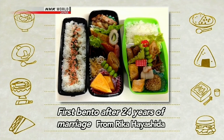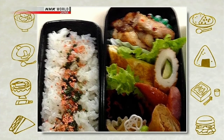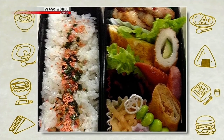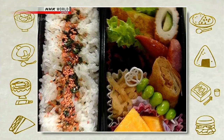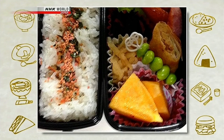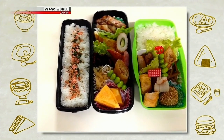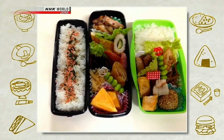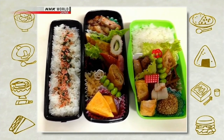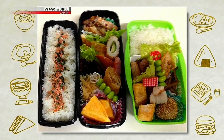Rika from Kumamoto writes that after 24 years of marriage, her husband has begun taking bento to work. He's a banker, and it had been usual for him to go out for lunch with colleagues. Worried about his health, Rika had offered to make bento for him many times, but he always said no — even when having stomach problems. However, three months ago, out of the blue, he said, 'Maybe I'll start taking bento.' Rika asked why but her husband didn't answer. She still doesn't know, but she's happy to be making bento for him.